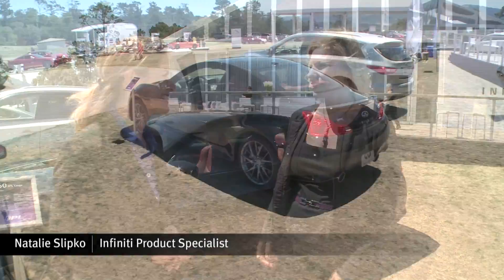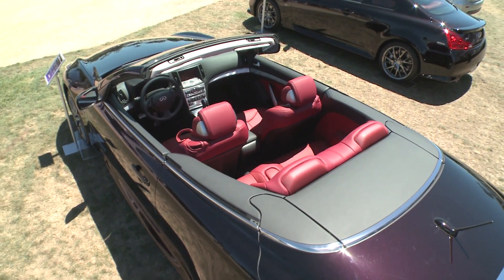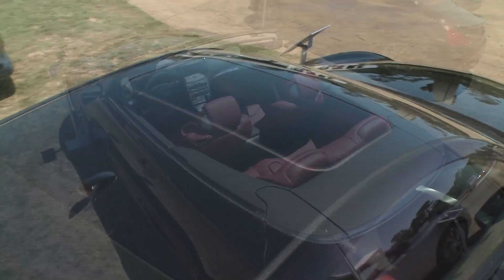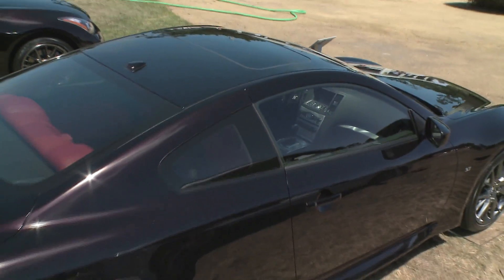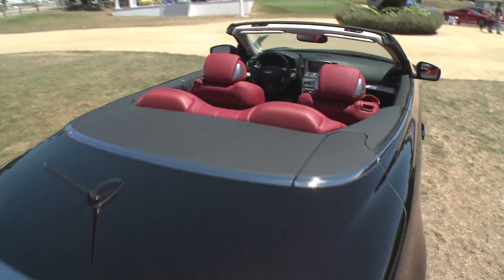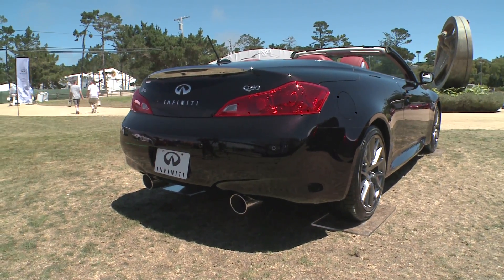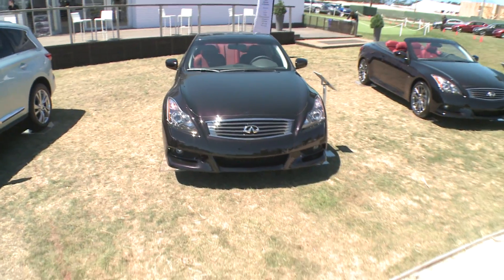The first thing we've got to talk about is IPL — what does it mean? IPL stands for Infiniti Performance Line. These vehicles are built for a person that wants even more intense, sportier performance, matched with dynamic, seductive design. If you look at both of these, they're available in this gorgeous Malbec black color, which is stunning.